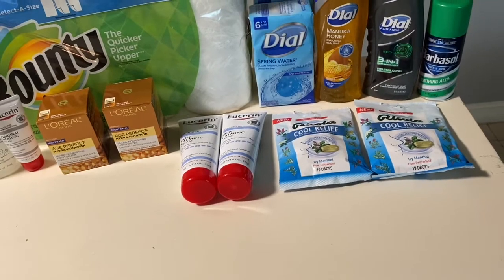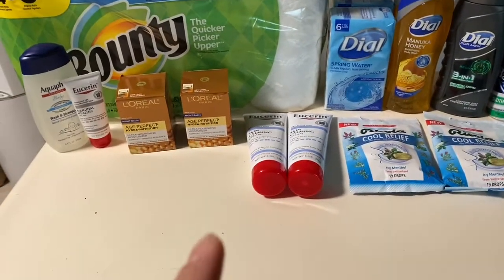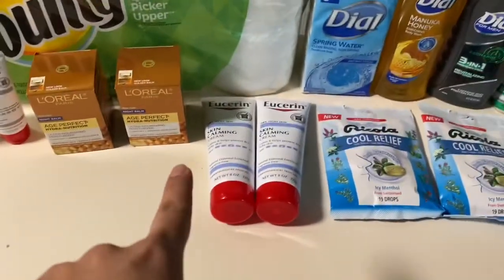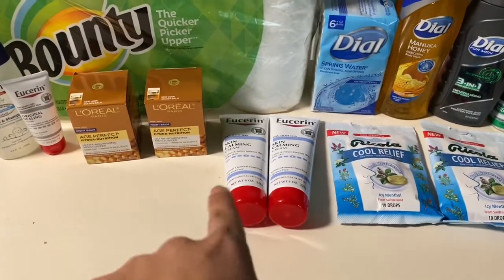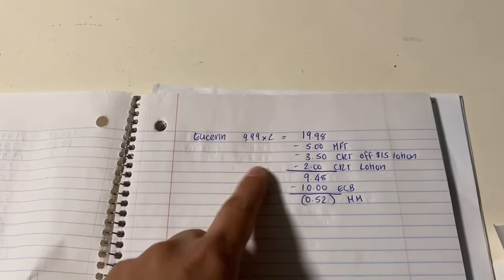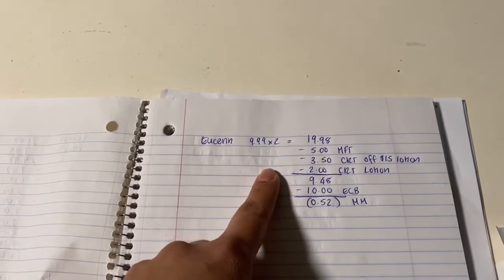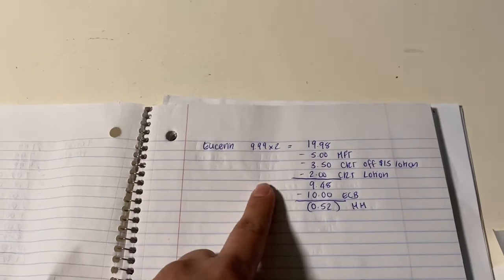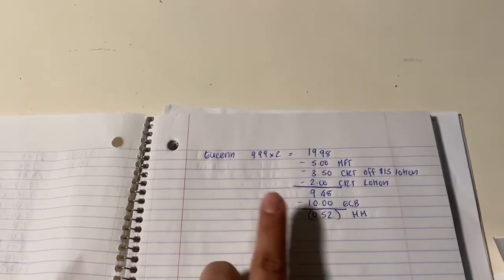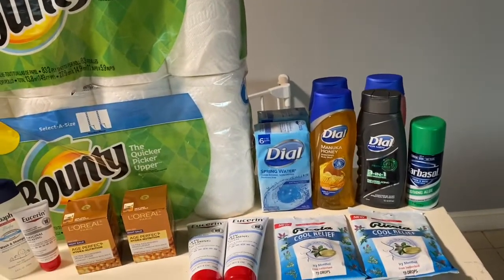The next deal was on Eucerin — spend $20 get a $10 extra buck. I got two of the Skin Calming at $9.99 each, so $19.98 total. I had a $5 off two coupon, a $3.50 off $15 lotion CRT, and a $2 CRT on lotion. I paid $9.48 and got the $10 extra bucks back, making it a 52-cent money maker for those two.